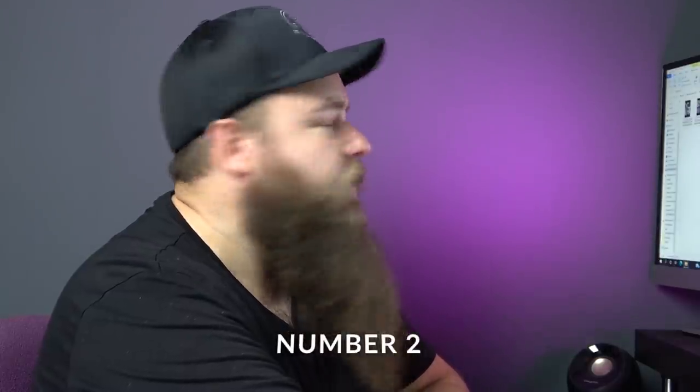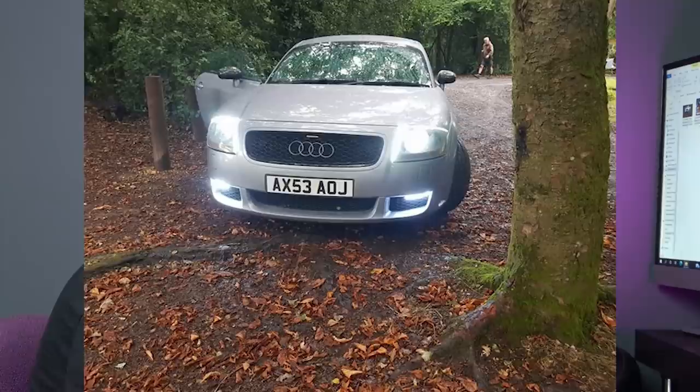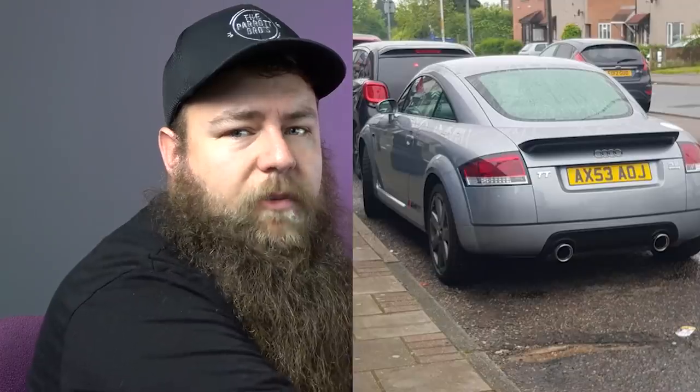Moving on, we've got number two, which is Peter Wooten — apologies if I say any names wrong, because I am terrible with names. This is a 3.2 V6, this thing's gorgeous. He's had it two years, lowered on stance coilovers, done a few bits — RAM air filter, disc pads, rear seat delete after watching my video — nice one. He's done some LED lights. I quite like these, let me know what you think in the comments, because I actually really like them — it's a bit of a guilty pleasure.